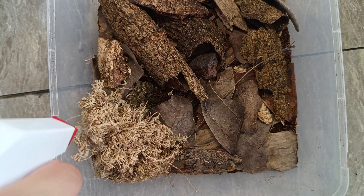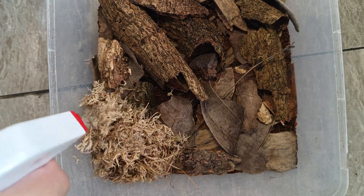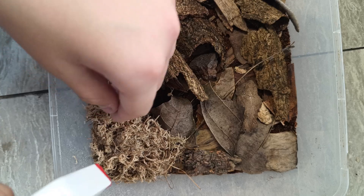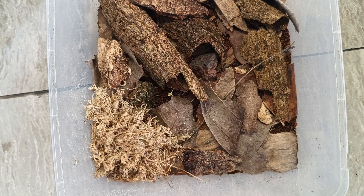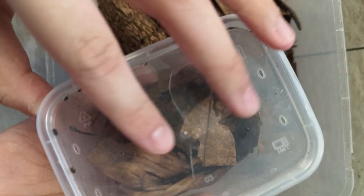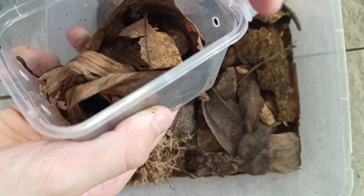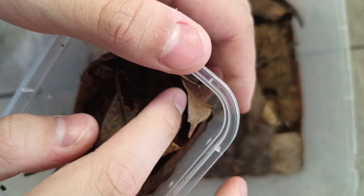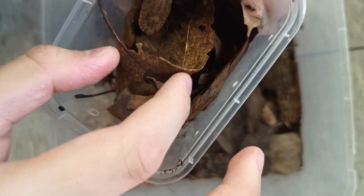All right, so this is the Epilamprinae enclosure — let's give the moss a little mist. Should be good to go. Here are the nymphs.